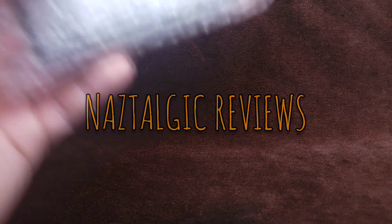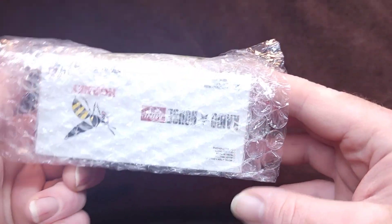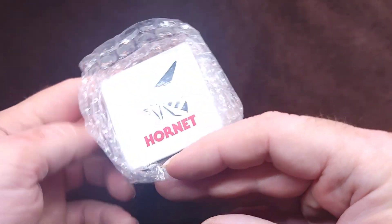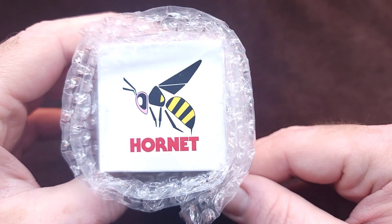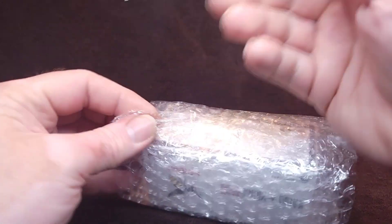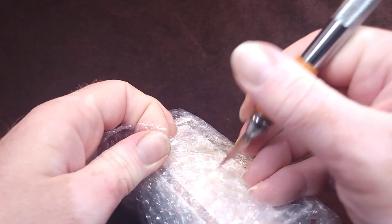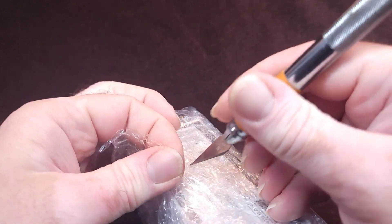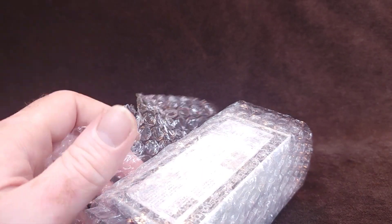Hello everybody, guess what — we are opening something very special! What's up guys, Naz here, you're watching Nostalgically Reviews. Something came in the mail today and we're gonna open it together.